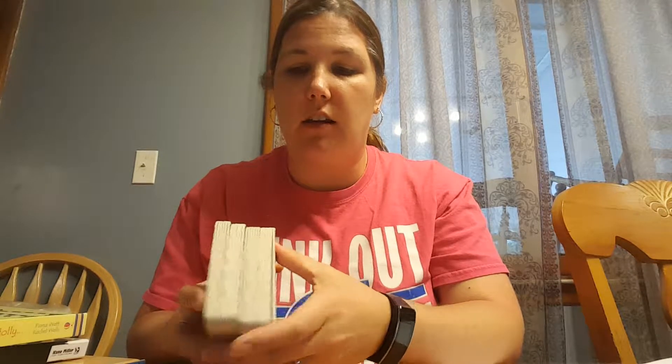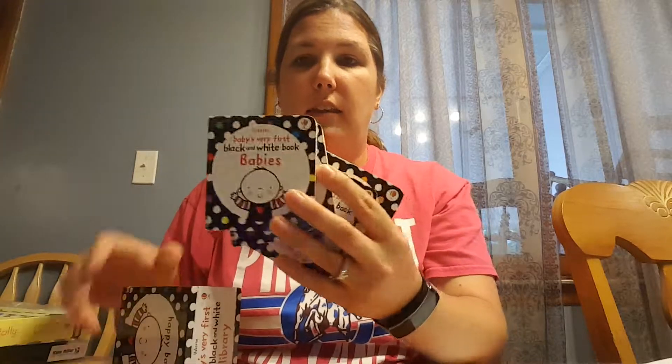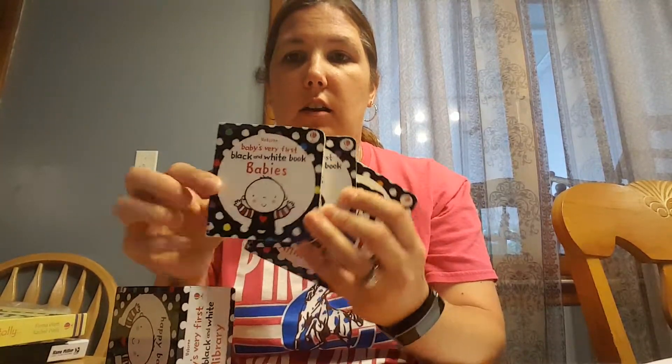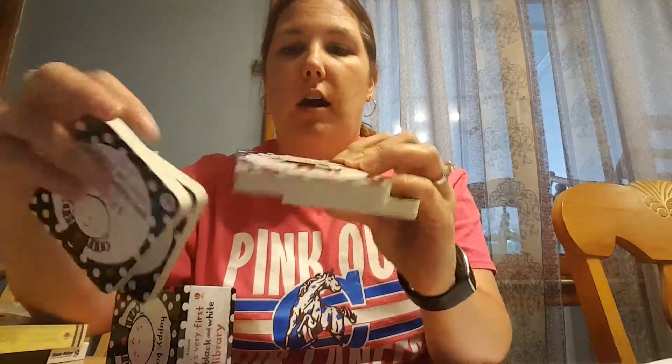One of the things that we have here is a little library set and they come in a cute little cardboard case. This particular one is Baby's Very First Little Black and White Library, and they also have a couple other ones available too. These are the books that come in there — we've got different topics for each one: babies, faces, animals.